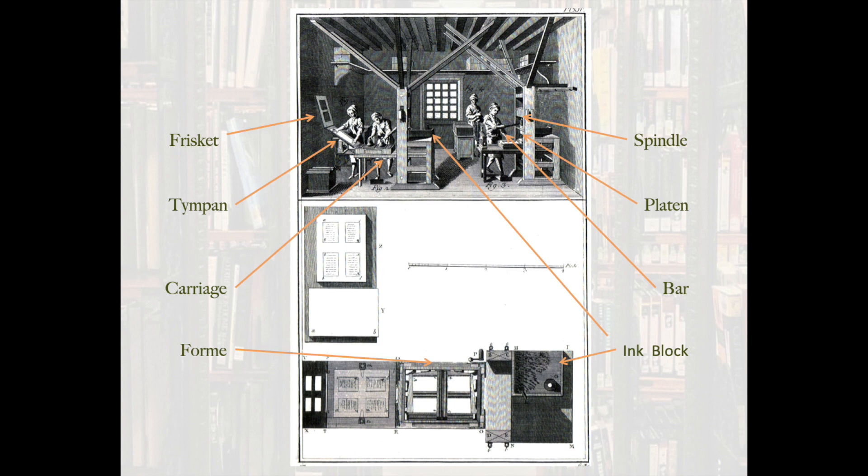I should mention that when you're using a two-pull press, you're not impressing the image twice — you're impressing half of the image and then the other half. The sheet of paper is positioned under the platen with the crank of a screw, which you can see in the lower image. So that's yet another moving part of the process — it gets a little bit more complicated, but there's this added element that introduces some variance.